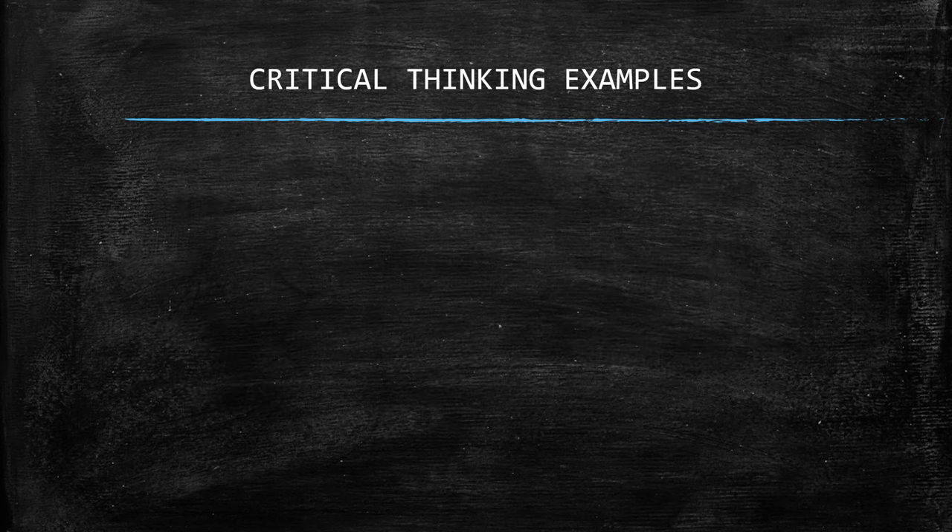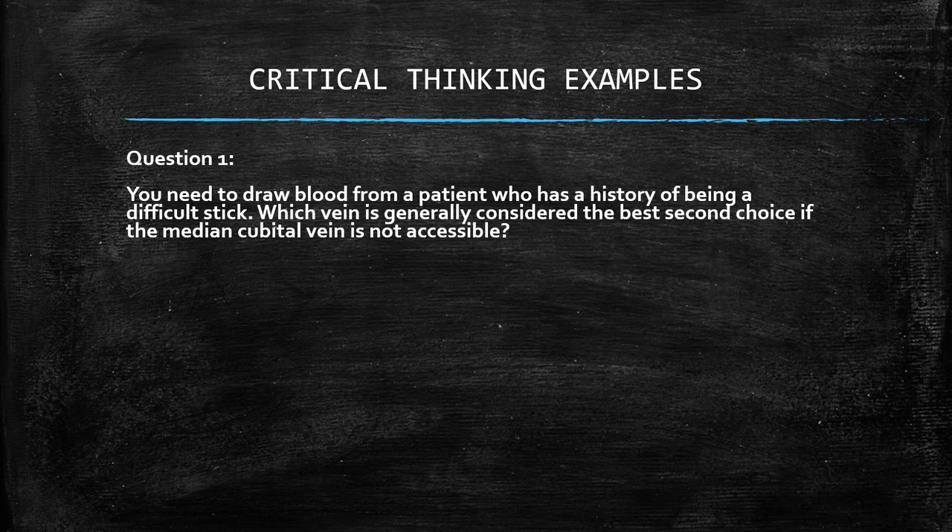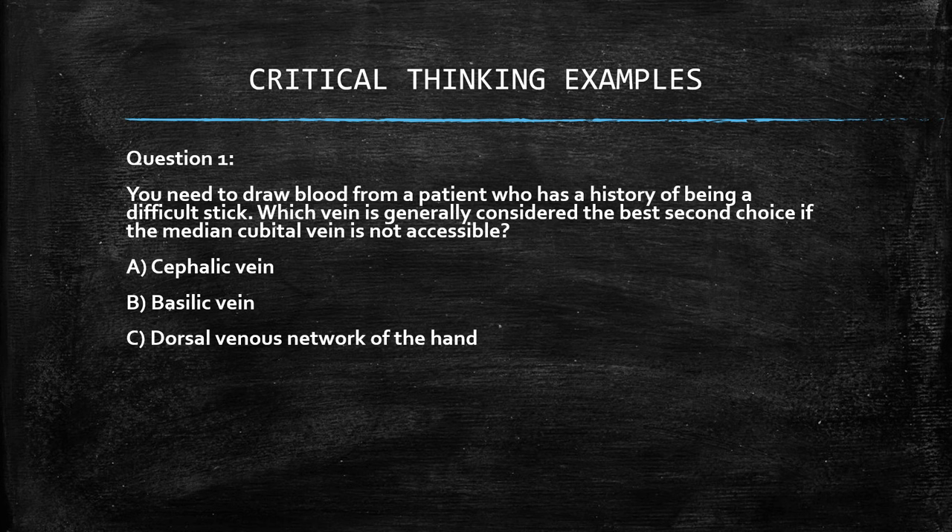Let's go over some critical thinking examples using the methods we just discussed. Question 1: you need to draw blood from a patient who has a history of being a difficult stick. Which vein is generally considered the best second choice if the median cubital vein is not accessible? A. Cephalic vein, B. Basilic vein, C. Dorsal venous network of the hand, D. External jugular vein. The answer is A, cephalic vein.